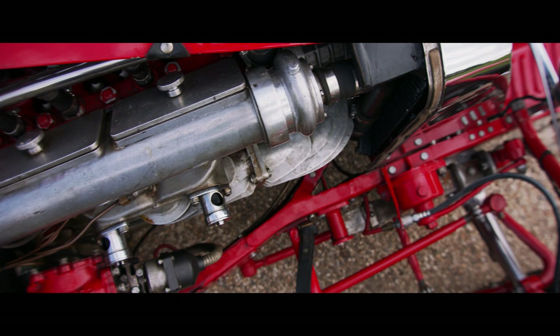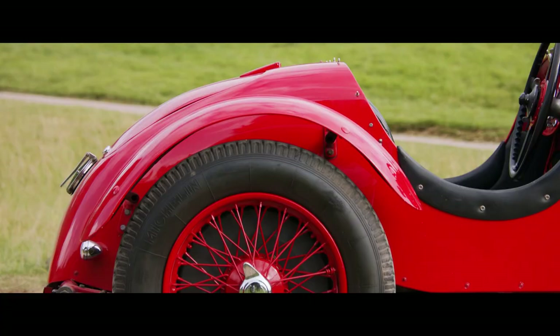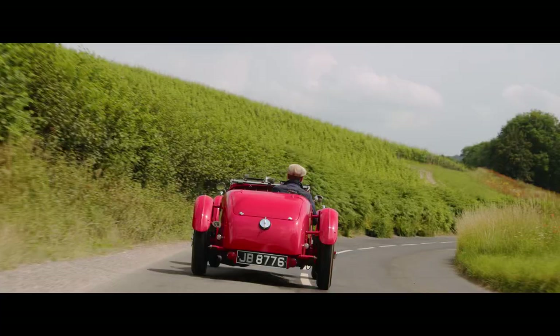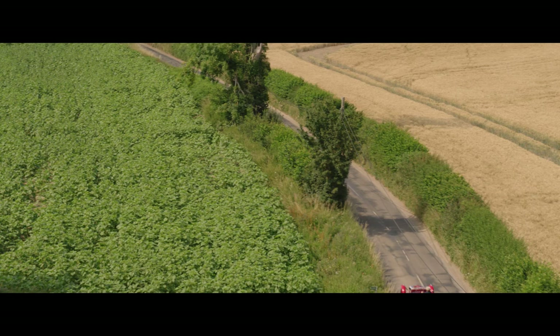As you'd expect from such a perfectionist design team, the Squire is marvellous to drive. With its superior balance, magnificent brakes, accurate steering and impressive acceleration, this English exotic set the standard for its day. When new, the Squire set an amazing cross-country average of nearly 70mph from Henley-on-Thames to Liverpool. Thanks to the rapid pre-selected gear change, the lucky driver can keep both hands on the steering wheel when cornering.